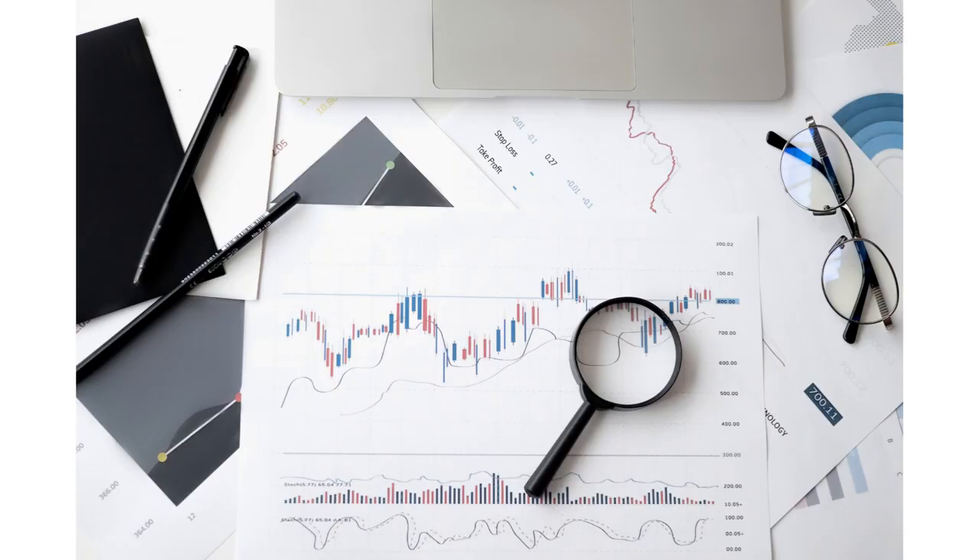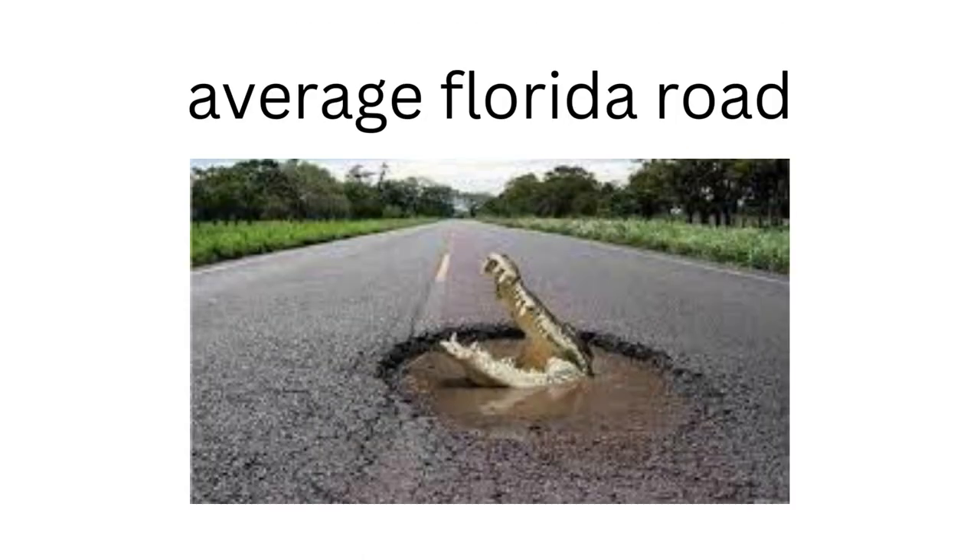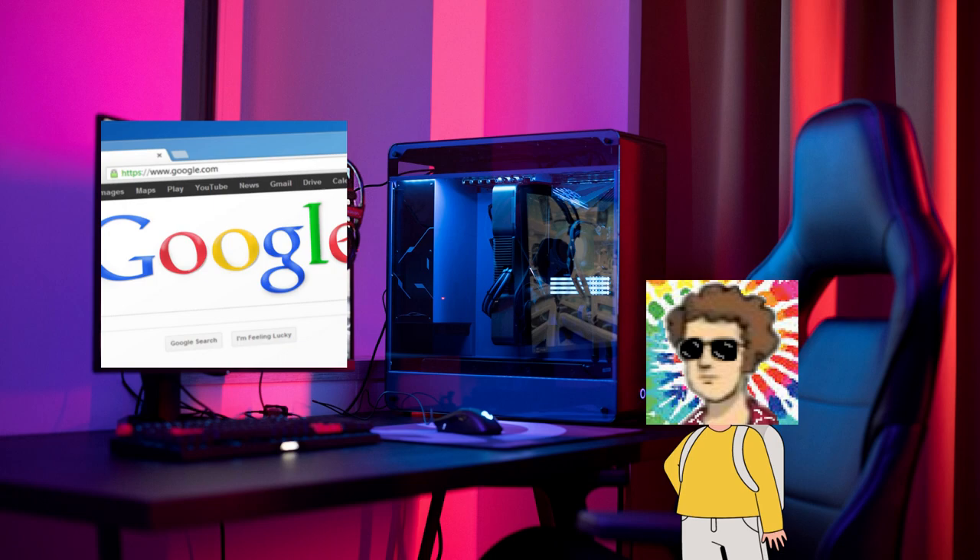I decided to research and see if there are any more of these things, since this first one really creeped me out, and I thought maybe Florida has a couple more of them. I mean, it's Florida after all — they've got some weird stuff going on there.